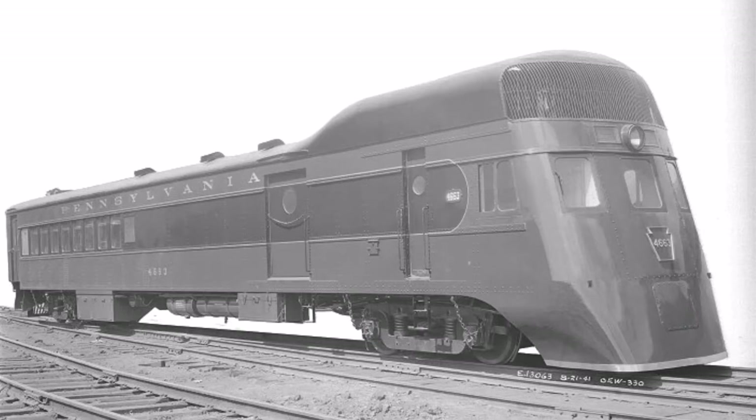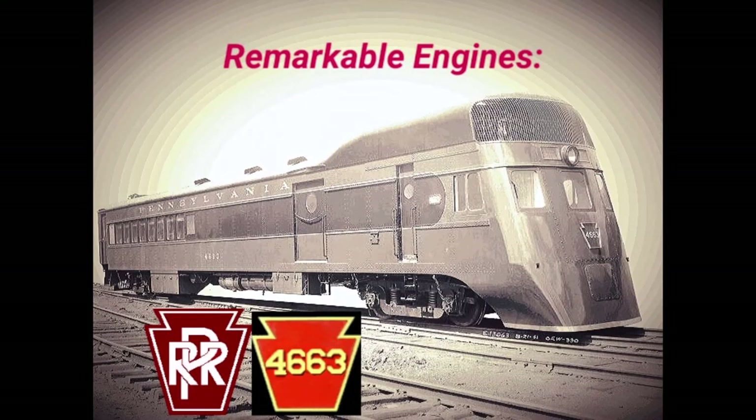Streamlined doodlebugs. This is one of the examples of how the Pensy brought their unique level of quality right down to the branch lines throughout their system.